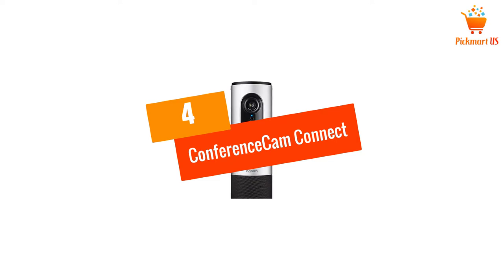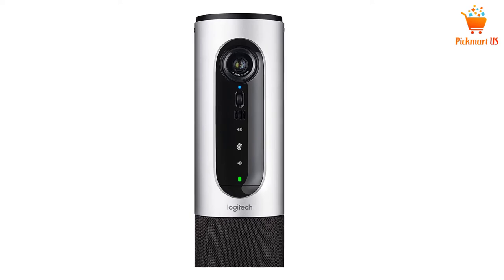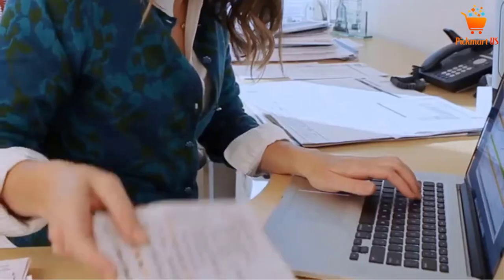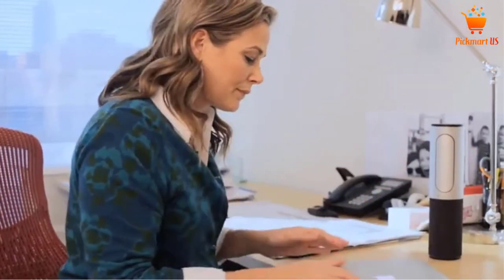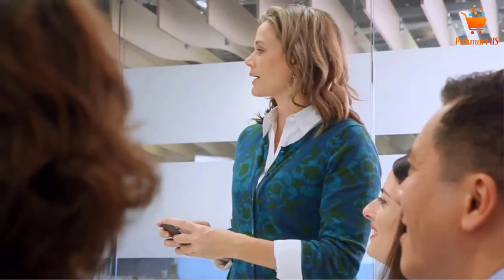At number 4, the Conference Cam Connect All-in-One Video. A portable conference cam lets you carry and mount it quickly. The other bulky and traditional designs are not travel-friendly, making the Logitech more convenient. With an all-in-one structure, it has a sleek finish for quality video conferencing.